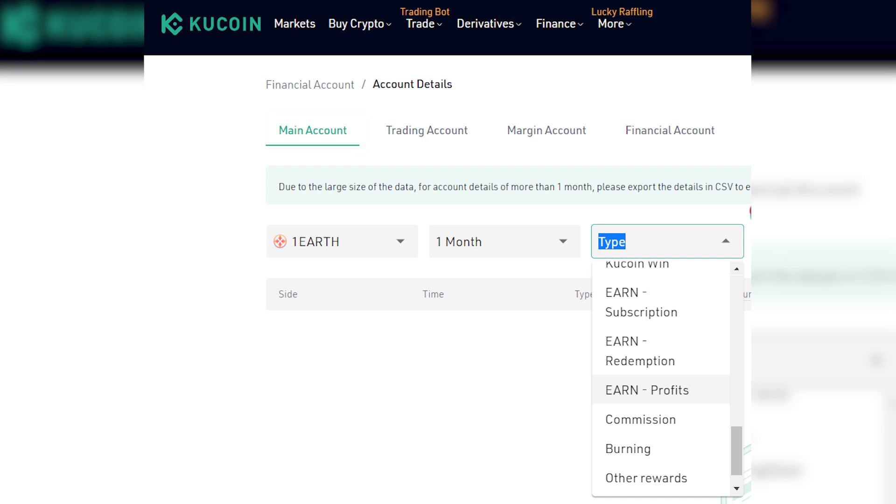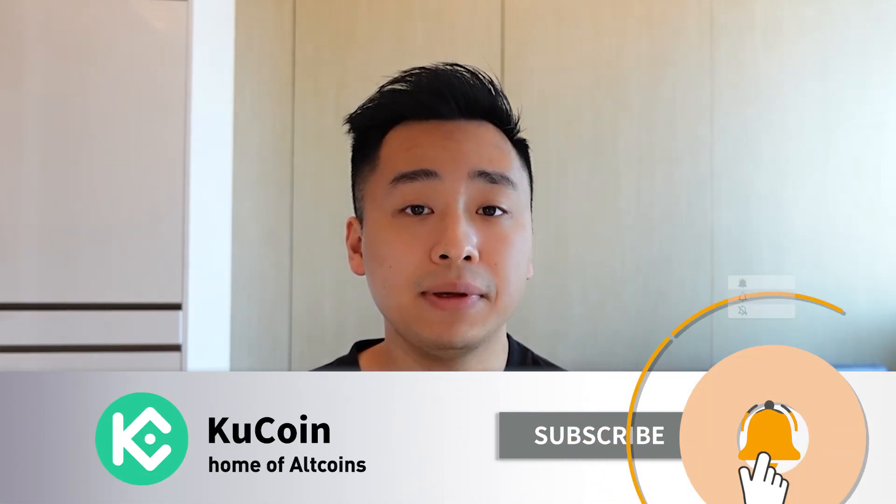At the same time, during the burning acceleration period, you can burn POL tokens to increase your computing power and get more tokens. I hope this clarifies how to participate in KuCoin Earn's Burning Drop. Let us know what you'd like us to cover next and feel free to leave a question in the comments below. If you found this video helpful, please leave a like and don't forget to subscribe. Happy trading on KuCoin!